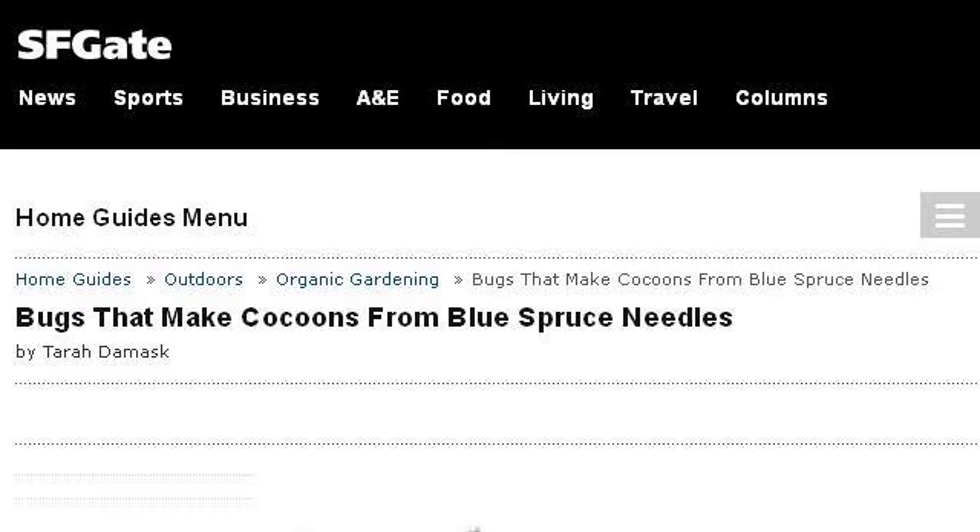Our top ranked site to learn about bugs on blue spruce trees is homeguides.sfgate.com, specifically the page titled 'Bugs that Make Cocoons from Blue Spruce Needles.' This is the link.